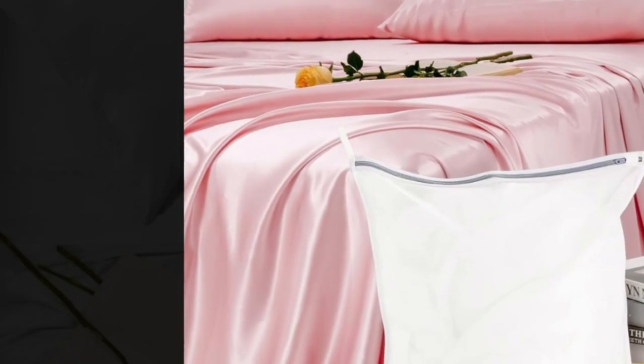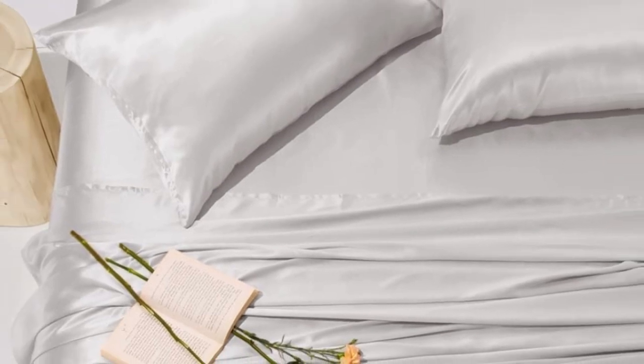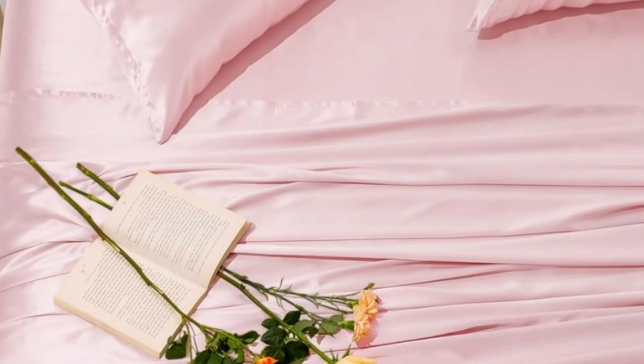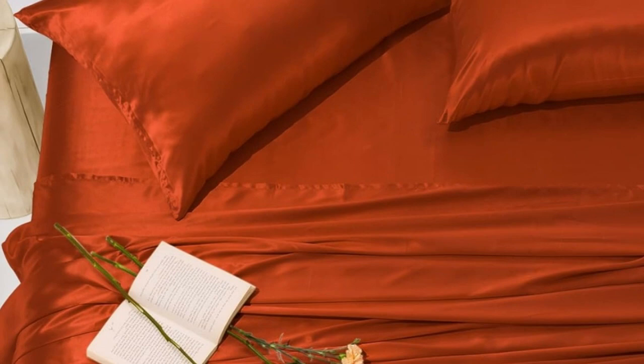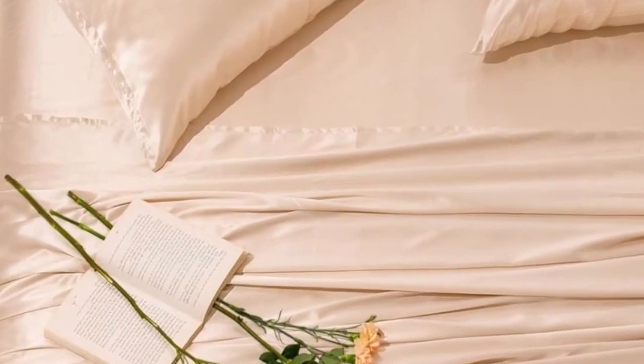Besides loving its softness, testers also appreciated how beautiful the fabric looked on their beds. One told us they feel smooth and are more comfortable than the cotton ones they were using, while another added that they've held up well to weekly laundering. They also washed well in our tests with hardly any shrinkage, which is a huge feat for silk fabrics. The fabric proved to be strong, which is typical for silk.